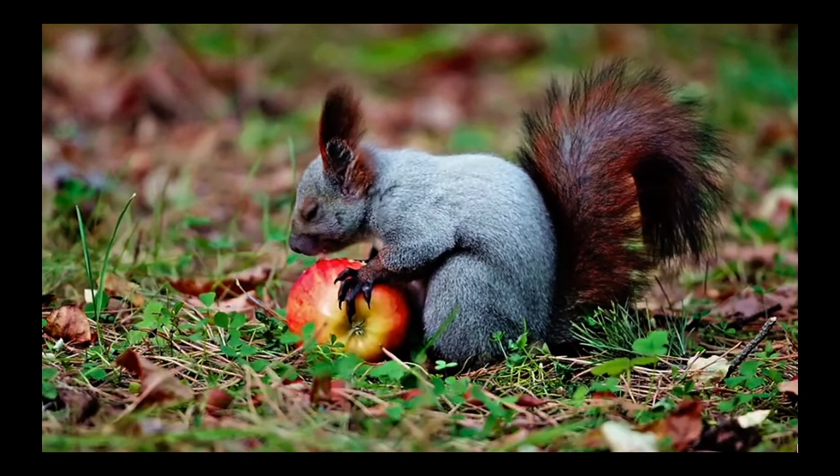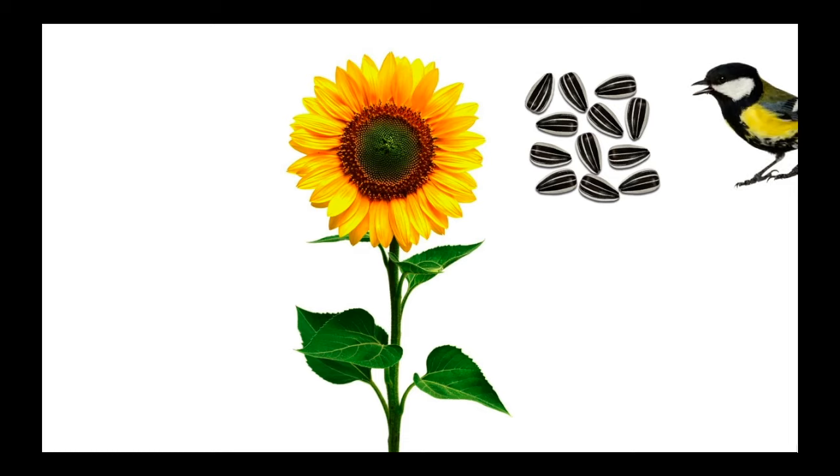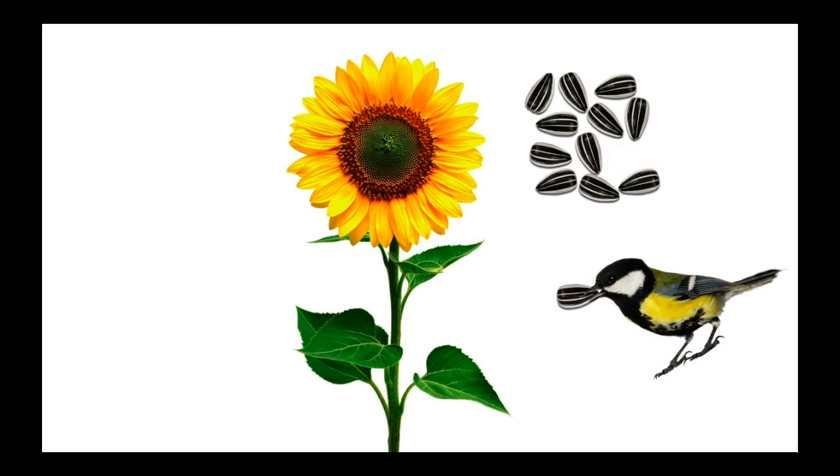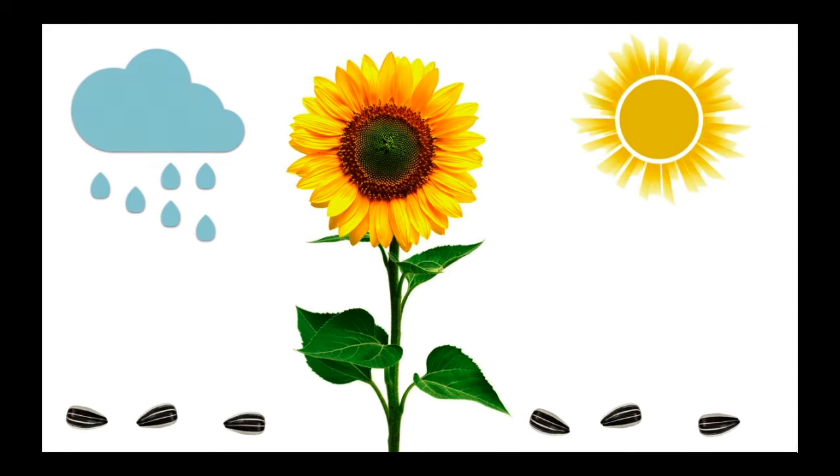Spreading seeds is called seed dispersal. Seeds need to move around to find sunlight, water, nutrients, and space to grow.